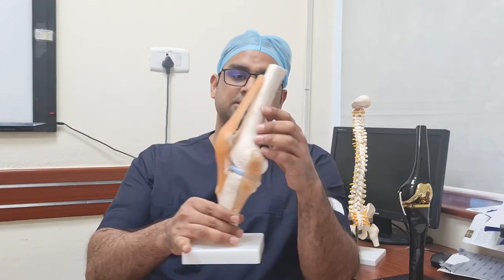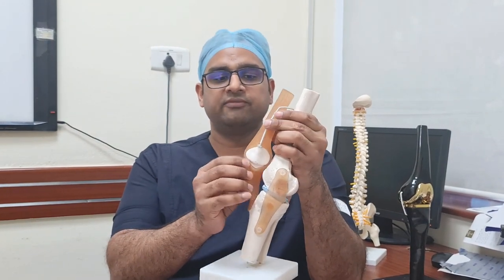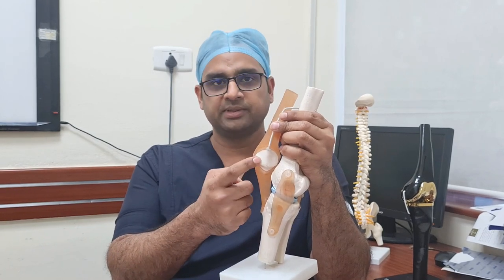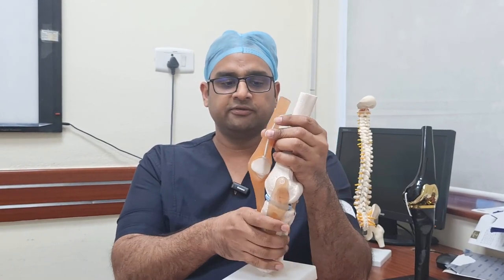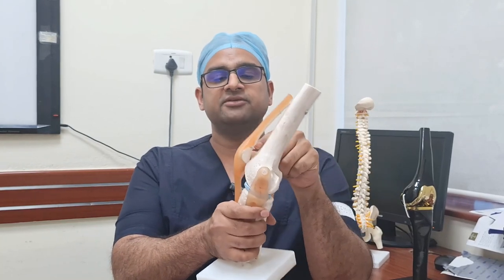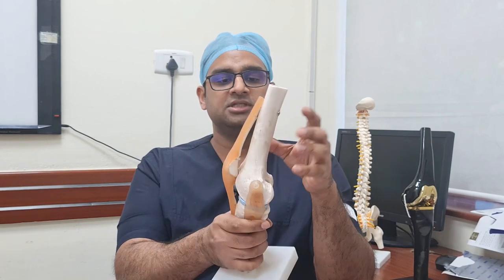What is chondromalacia patella? Chondromalacia patella means when the under surface of the kneecap becomes soft. When it becomes soft and we try to bend our knee, there is friction and this soft surface creates pain.